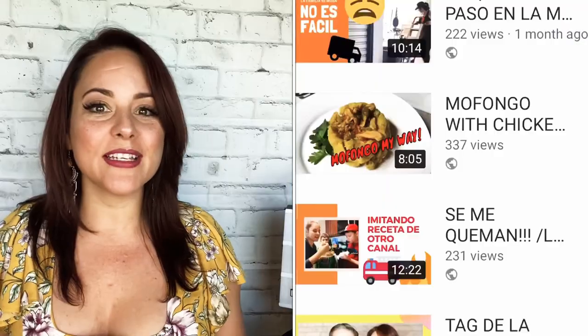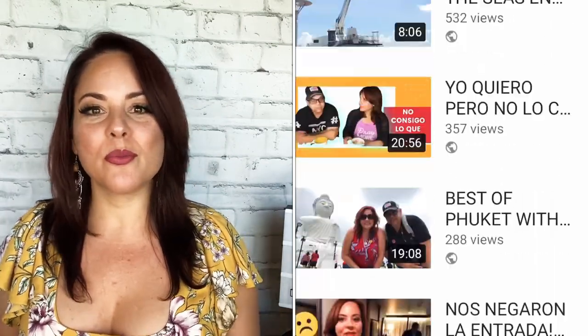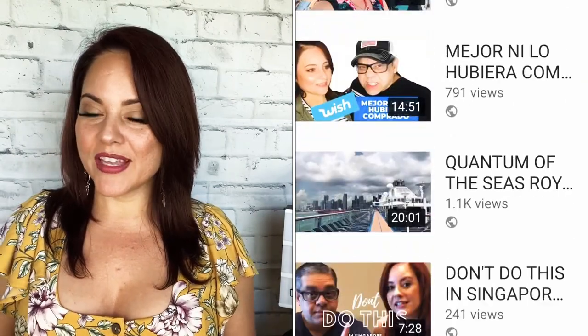Hello, welcome to our channel La Familia Rosa. My name is Elizabeth. If this is the first time you're visiting our channel, welcome. In this channel we do travel vlogs, travel reviews, product reviews, cooking videos, and vlogs — we have a variety of videos. If you're interested, you can follow us on our Instagram page La Familia Rosa and also our Facebook page La Familia Rosa.